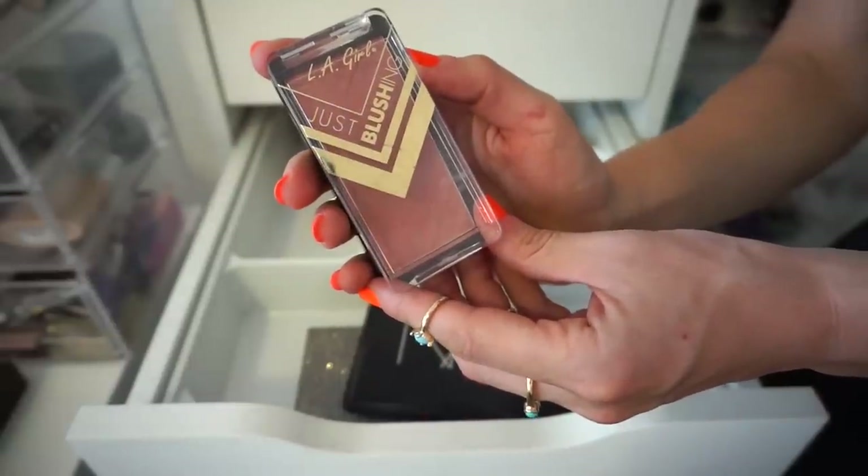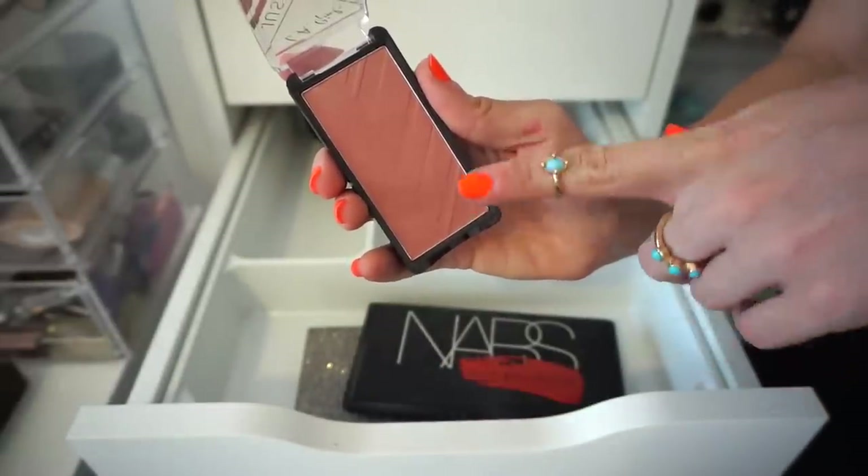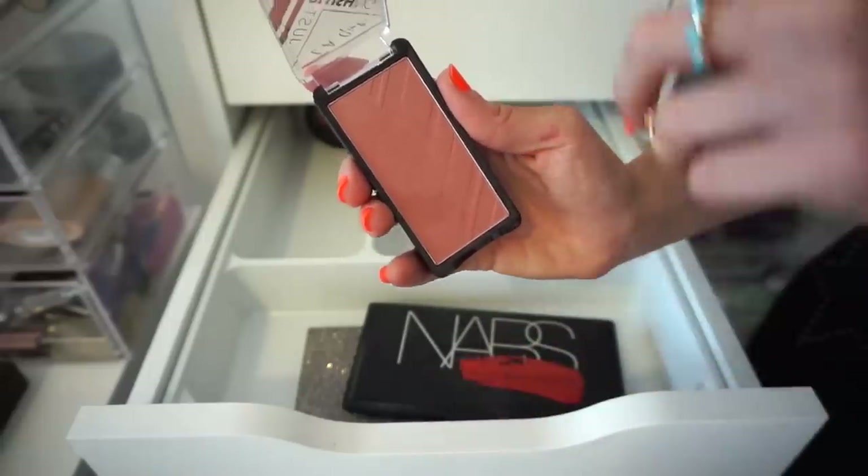The next blush I have here is from LA Girl in the shade Just Playful. I feel like I have a few of these kinds of shades around, and I like it, but I'm not beyond obsessive over it. So I'm going to declutter it.